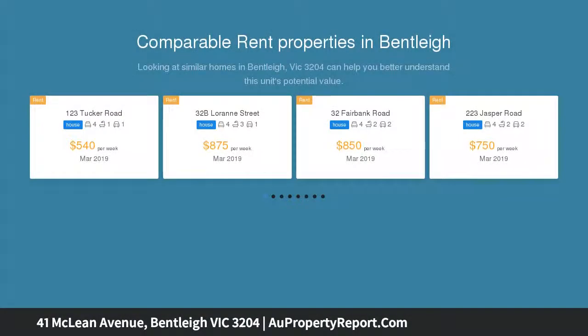Beautifully presented with a picture-perfect facade, this family home oozes character with timber floors, lead-light windows, ceiling rosettes and decorative cornices.